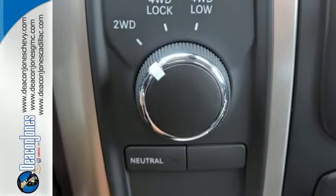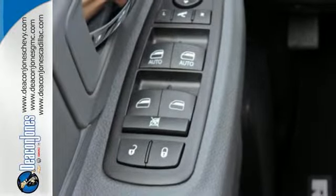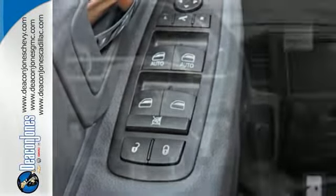The Uconnect audio system, remote USB port, and trailer hitch receiver are only the beginning of the list of features this heavy-duty truck has to offer.